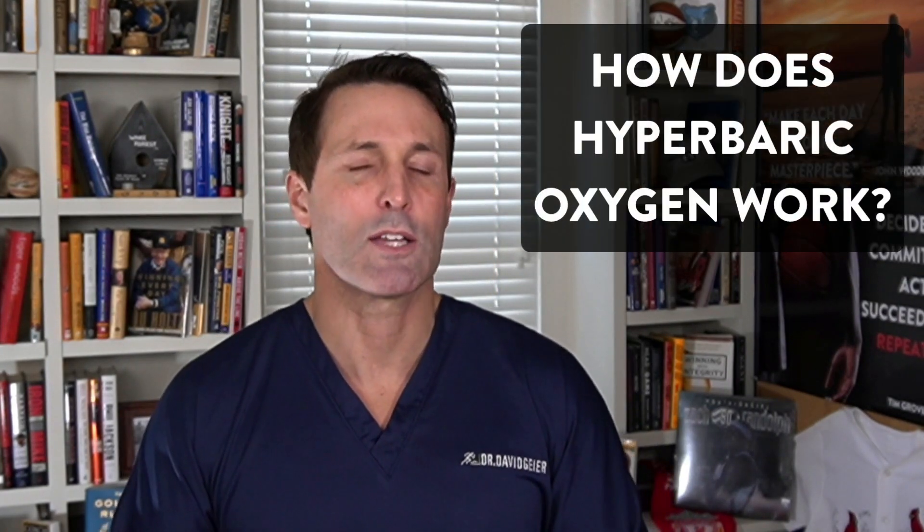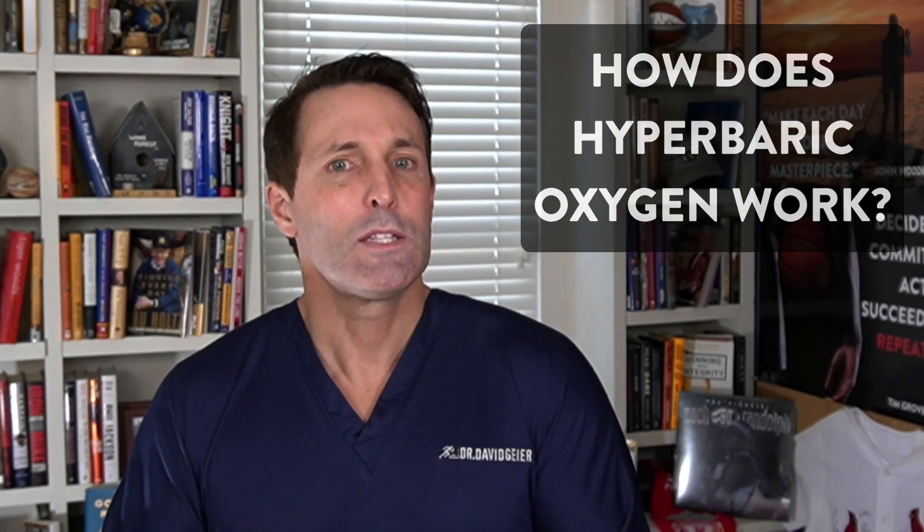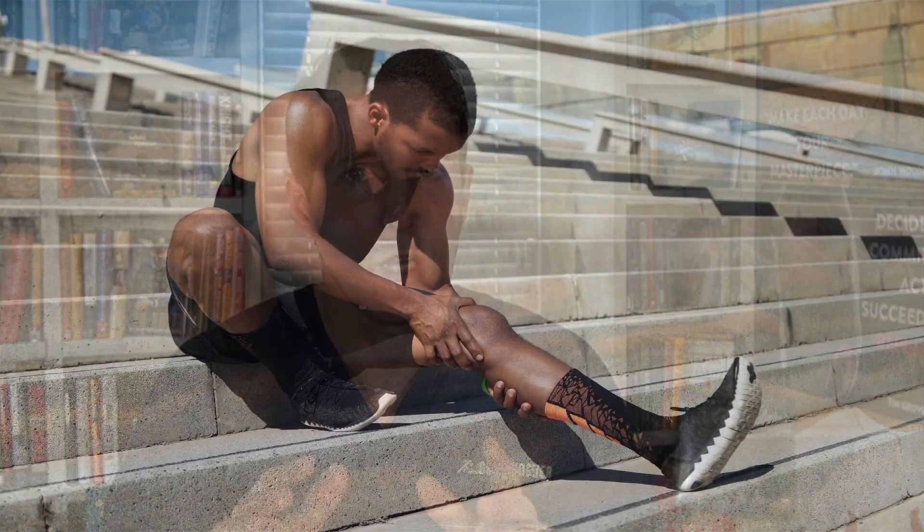So how does hyperbaric oxygen therapy work? It has both short and long-term effects. In the short term, it enhances oxygen delivery to injured tissue, reduces edema, improves neutrophil phagocytic function — meaning damaged tissue and debris are removed — and has an anti-inflammatory effect. It also counters tissue damage from ischemia and reperfusion. Over longer periods with multiple sessions, hyperbaric oxygen induces the formation of new blood vessels and stimulates collagen production, all of which could enhance the recovery and rehab of an injured muscle.